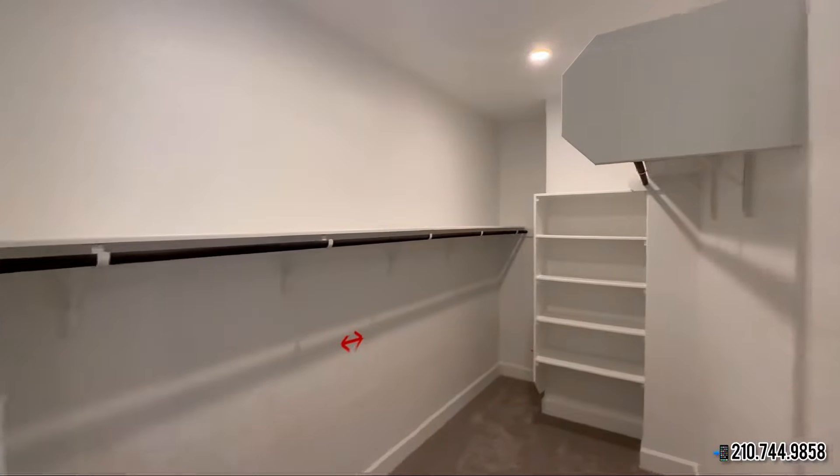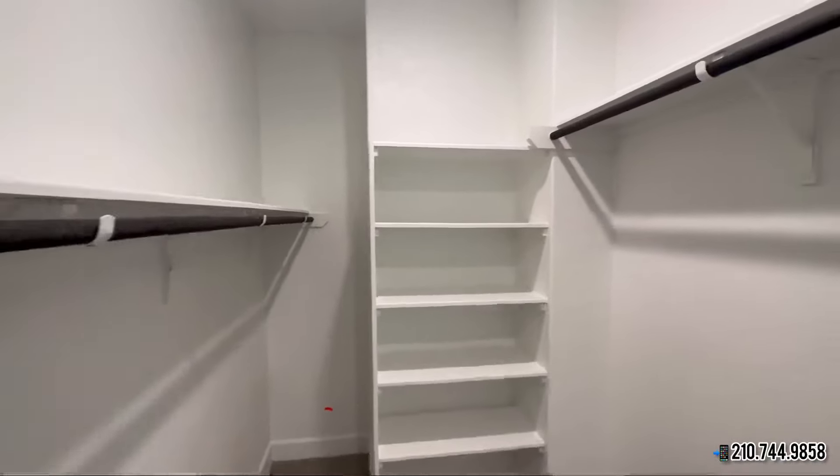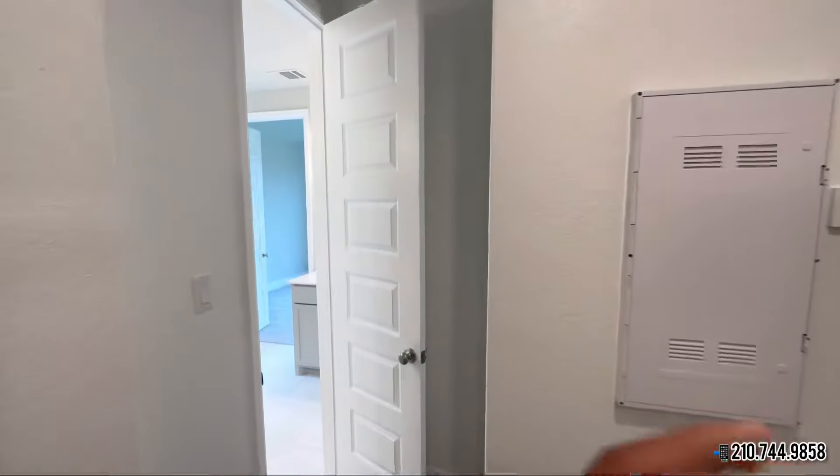Last but not least, the primary closet. If you're ready to take this home off the market now, feel free to give us a call. Our phone number is at the bottom right corner of this video.